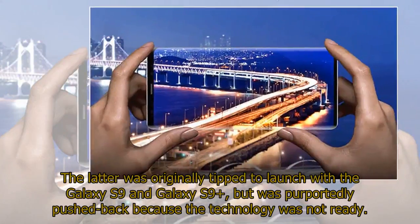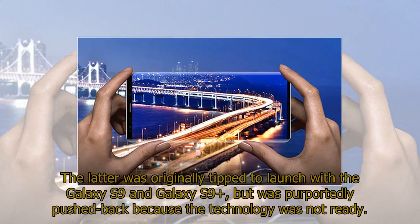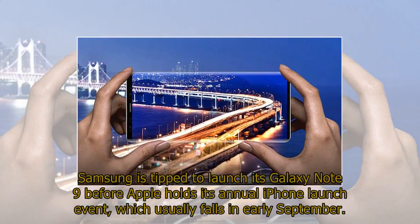The in-display fingerprint scanner was originally tipped to launch with the Galaxy S9 and Galaxy S9 Plus, but was purportedly pushed back because the technology was not ready. Samsung is tipped to launch its Galaxy Note 9 before Apple holds its annual iPhone launch event, which usually falls in early September.